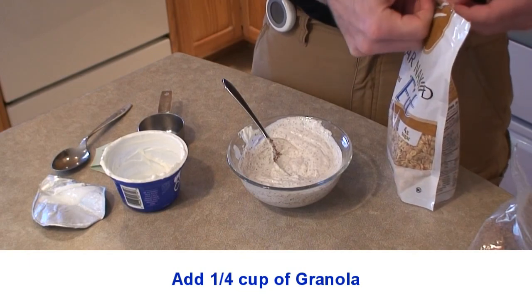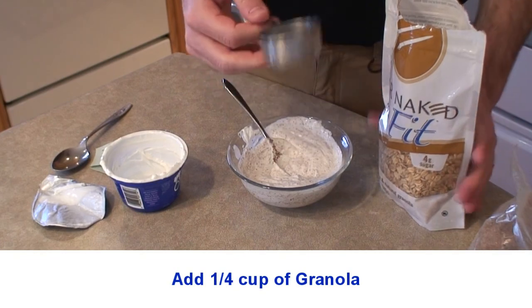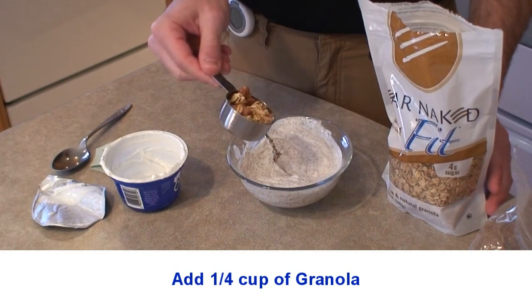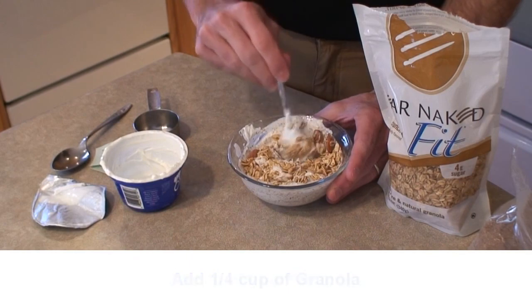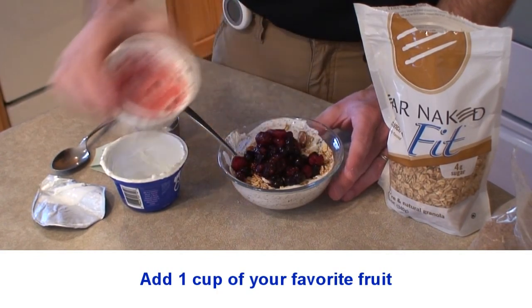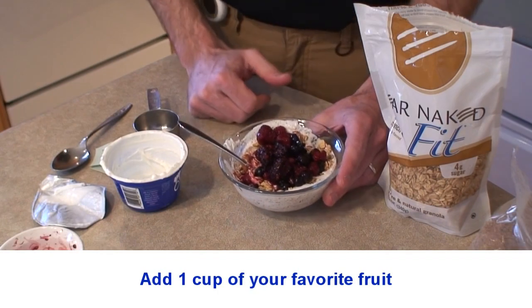Once you get the ground flax mixed in well, add a quarter cup of granola. Use a measuring cup because granola can be calorically dense and you don't want too much — just a level quarter cup, then dump it in. If you want to mix it around you can, and then simply top your yogurt parfait with a cup of berries or your favorite fruit. Absolutely delicious and extremely healthy — enjoy!